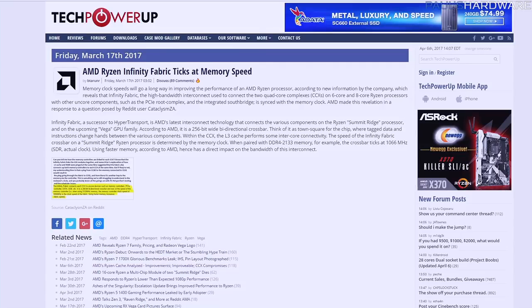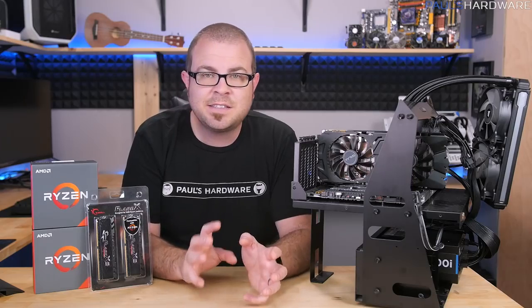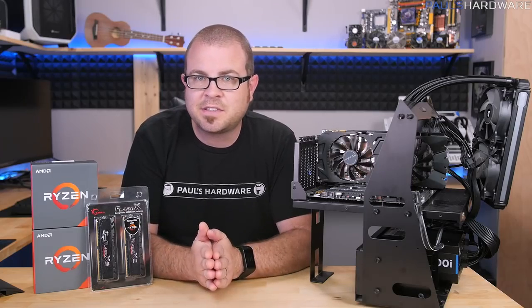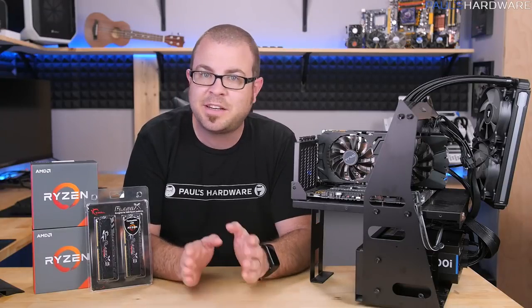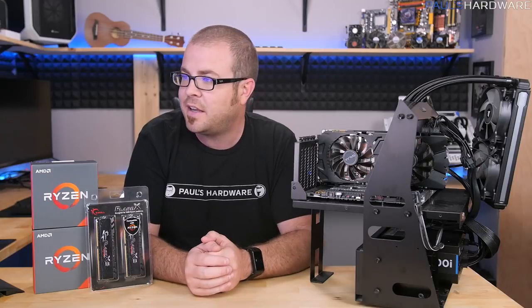Infinity Fabric is the interconnect — the communication layer that's in between the different parts of a Ryzen processor. Specifically, it handles the interchange of information between the two CCX units that exist in, say, a Ryzen 7 or a Ryzen 1800X processor. The theory is that latency between those CCX units in a Ryzen processor is what is causing some of the slowdowns, specifically in CPU-limited gaming situations like gaming at 1080p.